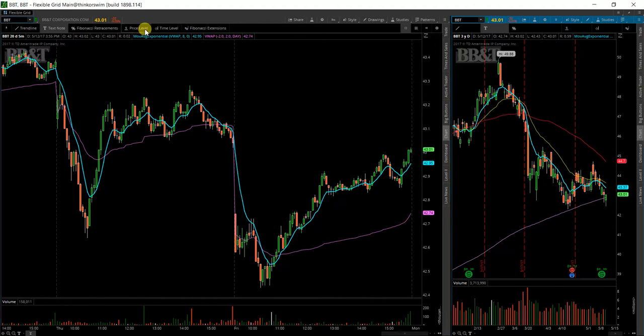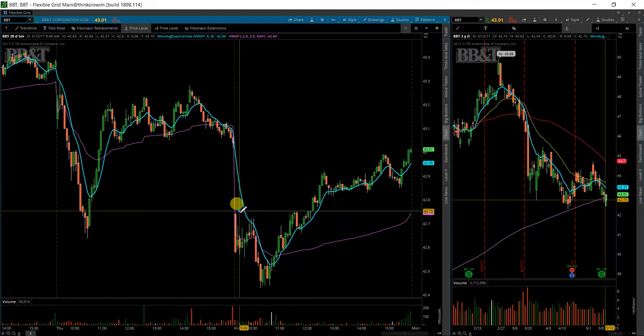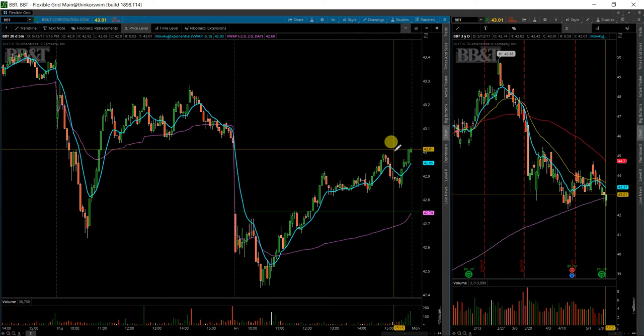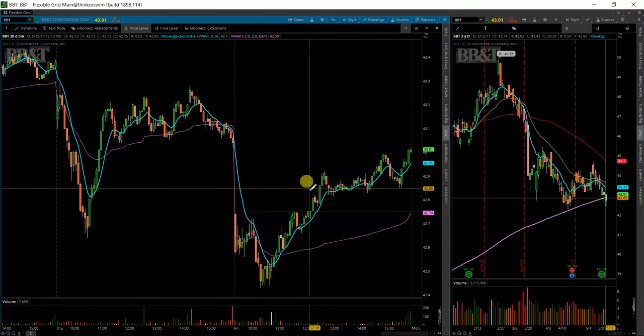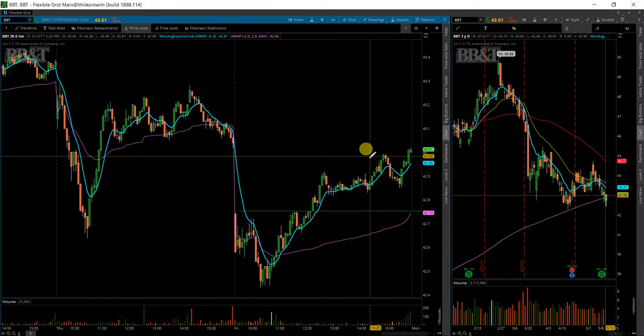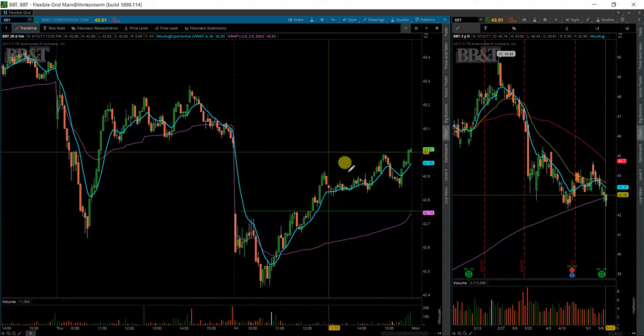So a couple of levels I'll be watching for. We have already had a breakout here of $42.75 and then moved up substantially from there. At least visually it looks like a lot — it's only been $0.25 essentially from where the breakout was. So I will assume that it is going to continue.